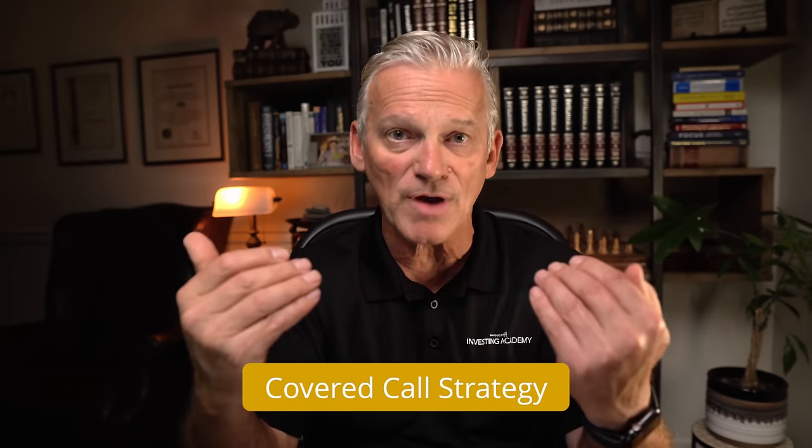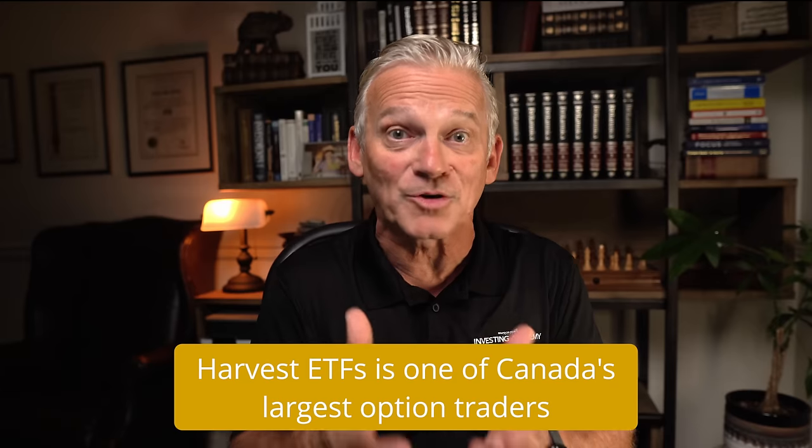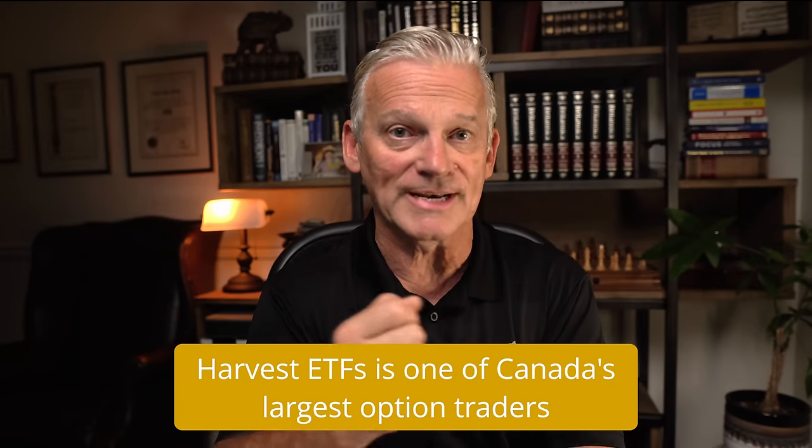Each of the five funds that we're going to look at today uses what's called a covered call strategy. This is a strategy that the portfolio managers can use to generate income, to generate a yield higher than you'd be able to if you only held the underlying stocks directly in the portfolio. Harvest ETFs is actually one of the largest option writing firms in the entire country. They use the covered call strategies and it does two main things: it increases the distributions and the income into the portfolio, and the strategy also provides some downside protection in a volatile market because of the mechanics of how covered calls work.